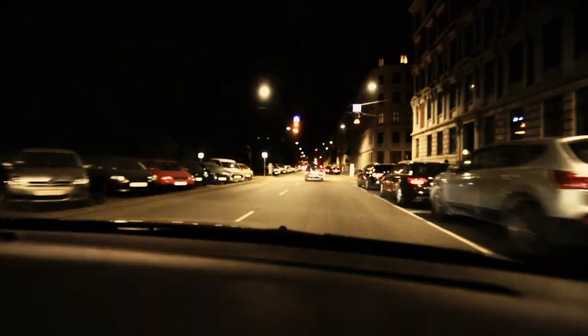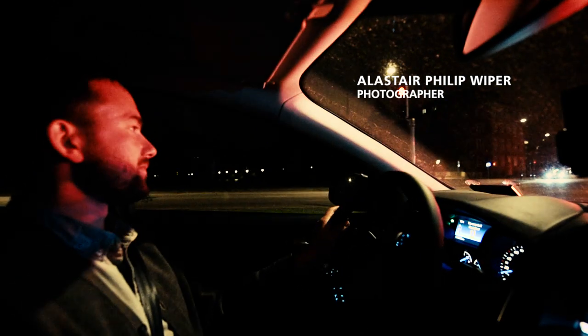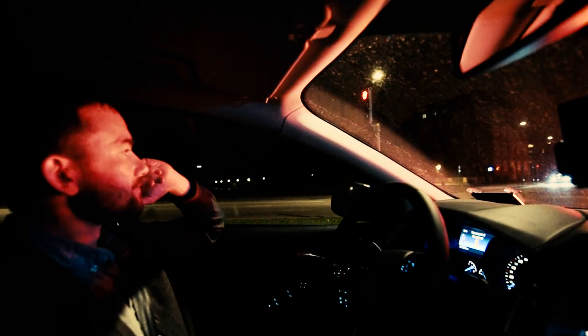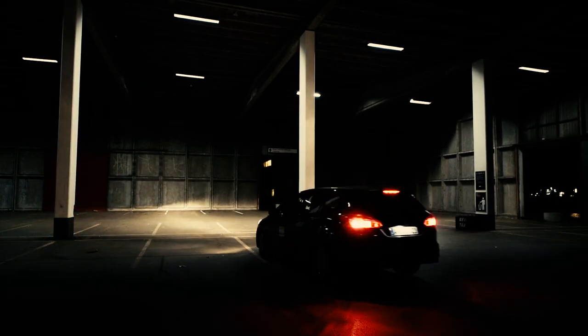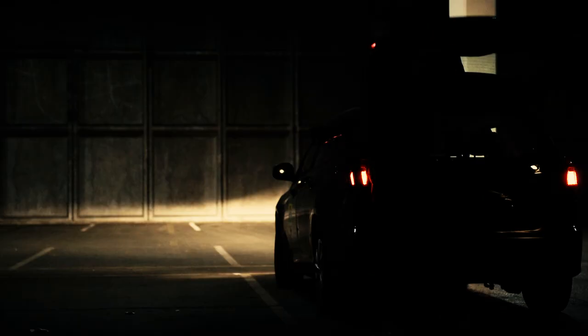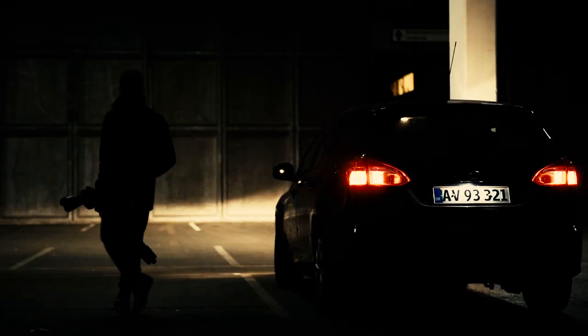Nikon has set me a challenge to elevate the everyday and they've asked me to take photographs of car parks. I thought, okay, what do car parks mean to me? The first thing I thought about was there's something seedy, something cinematic, and that's what made me think I need to make something which gets people's imagination going.